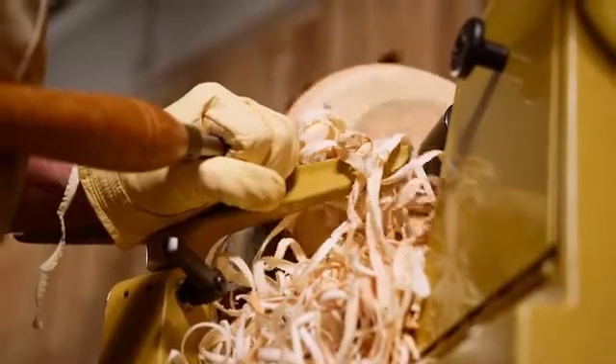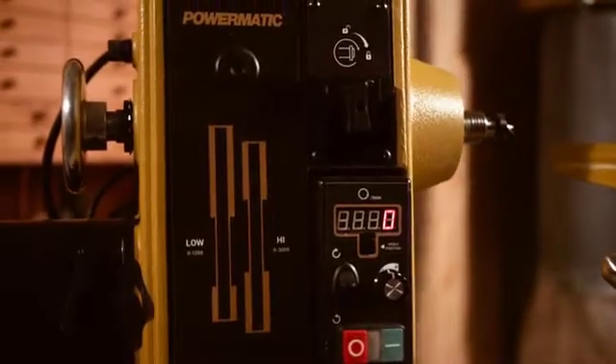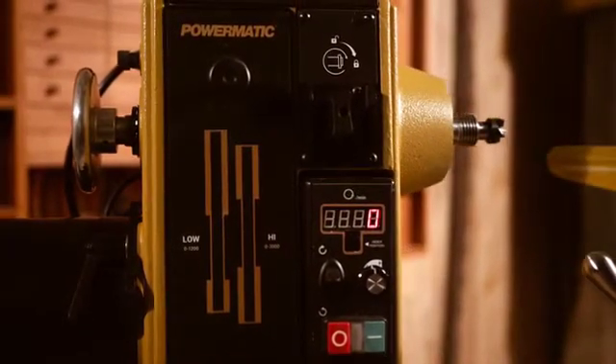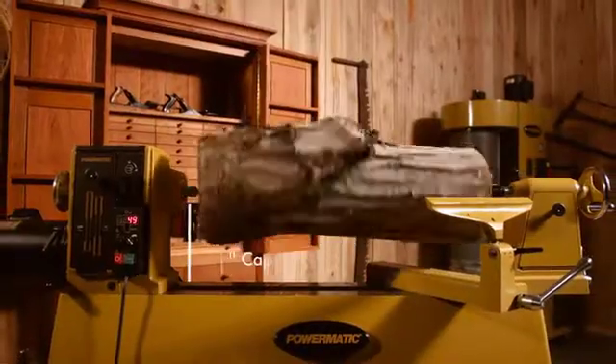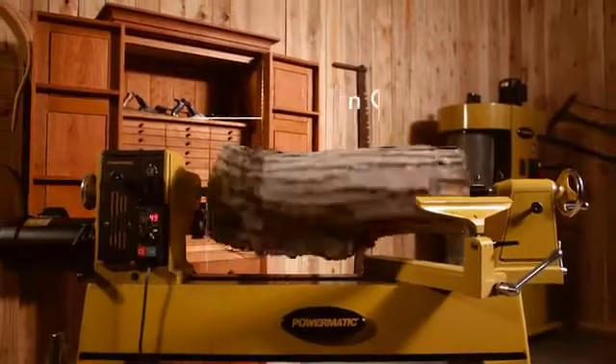With a robust 2-horsepower, 220-volt motor, it's as strong as it is beautiful and can effortlessly tackle large off-balance workpieces or complex multi-axis turns with its 20-inch capacity with 35 inches between the centers.